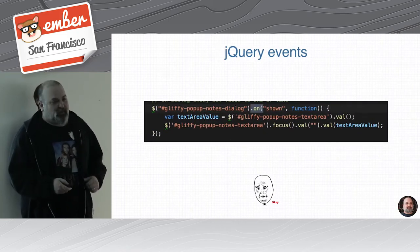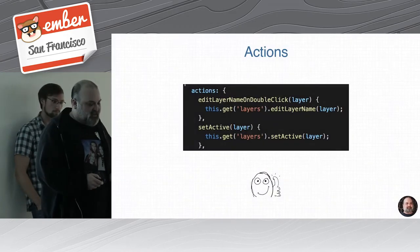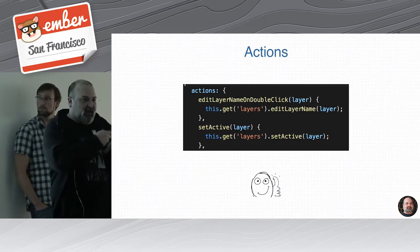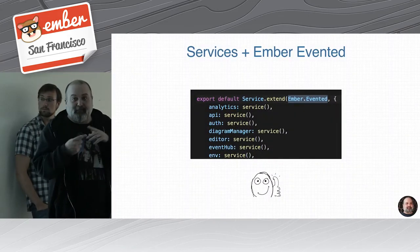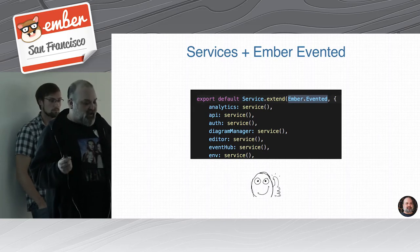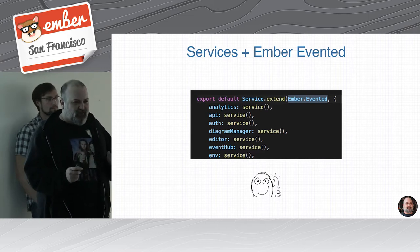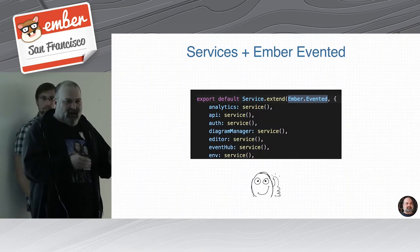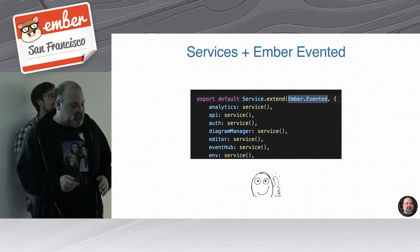Another thing we were using a lot of were window events — just straight-up window events — and those have their own inefficiencies and issues. For local state, it's pretty easy within your component: you just have an Ember action that takes care of it. It's a little more challenging when you have multiple components and cross-component events, but we were able to use Ember's evented mixin as a nice stopgap. We try to avoid this for new code, but it's definitely better than what we had previously. What you really want is data-down, actions-up — but it's a pretty decent stopgap in the meantime.